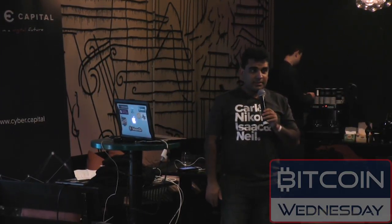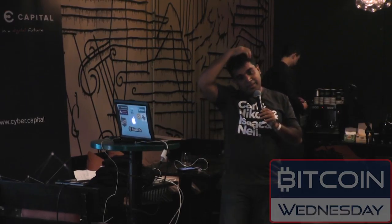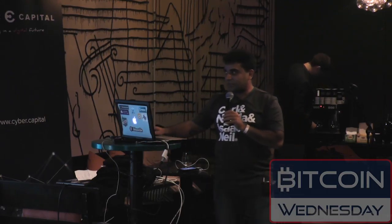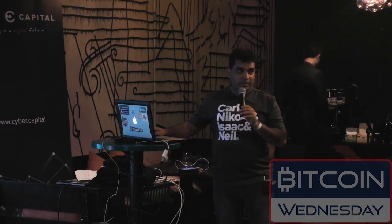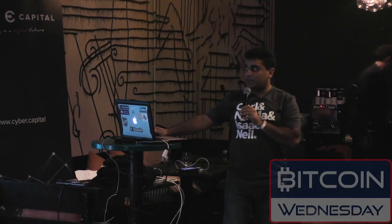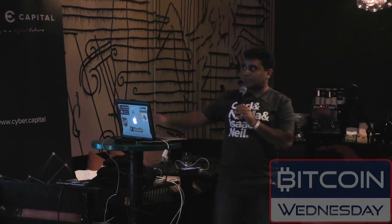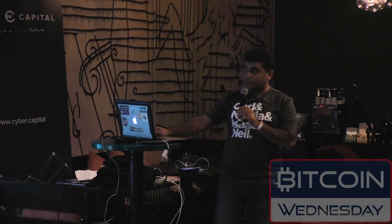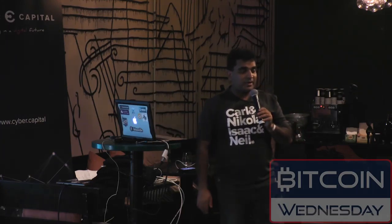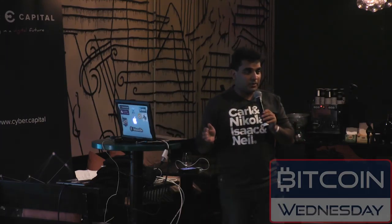What is Bluzelle? What we're building is a decentralized database. It's not a blockchain, but it's based on blockchain technologies. You can see a bunch of swarms — each swarm consists of multiple nodes. When your data gets stored to the swarm, key-value pairs get broken up across swarms. There are security benefits, reliability benefits, and performance benefits to having your data chopped up and stored across different swarms.